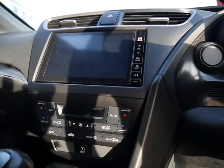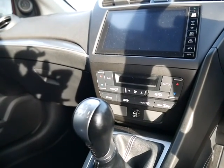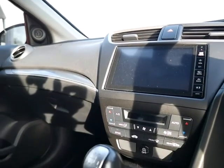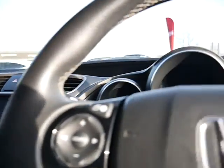Just a bit further down you've got all your heating, air conditioning and climate control. This is on a 6-speed manual gearbox. Like I said it is the 1.8 petrol and you've also got all your connections in here for USB, HDMI and AUX, so you can connect your phones and tablets.